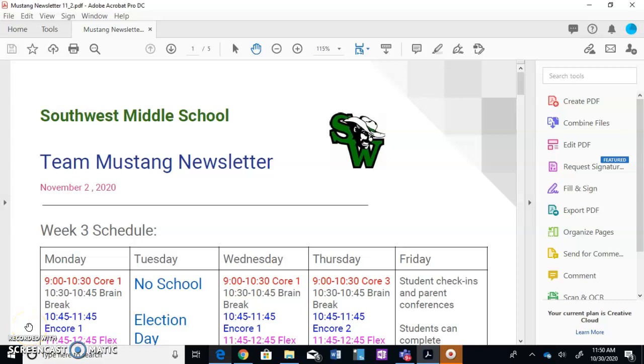Having a 7th grade student is not easy. I know this twice over — not only do I teach 7th graders, but I have a 7th grade child myself. The newsletter here can be a great tool for you in order to support your child.